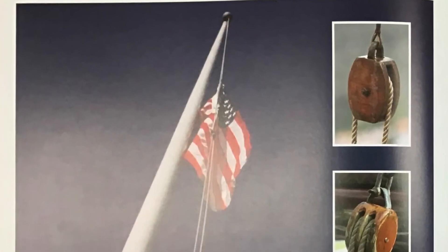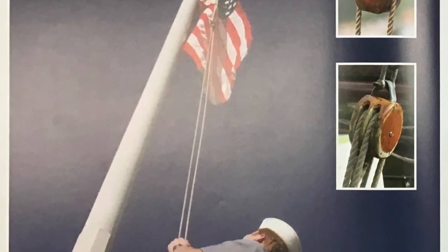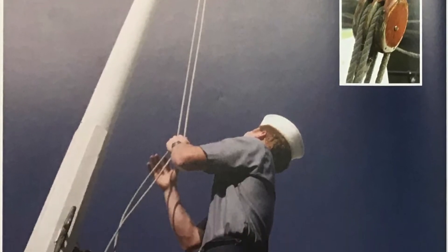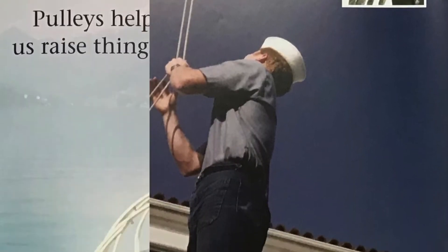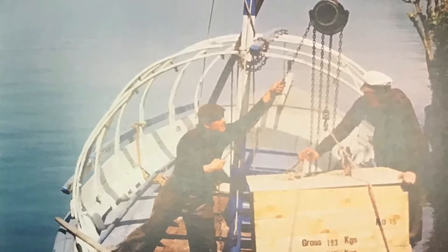A pulley is a grooved wheel over which a rope is passed. Pulleys can be joined together. Pulleys help us raise things.